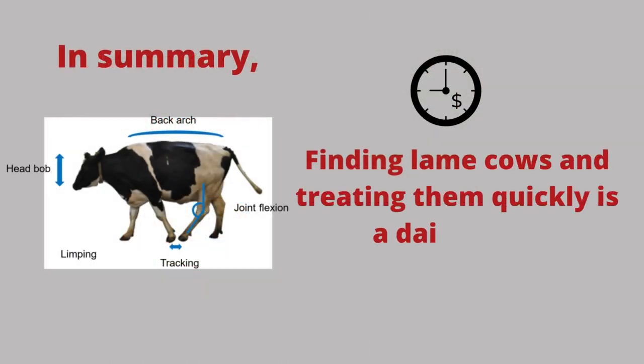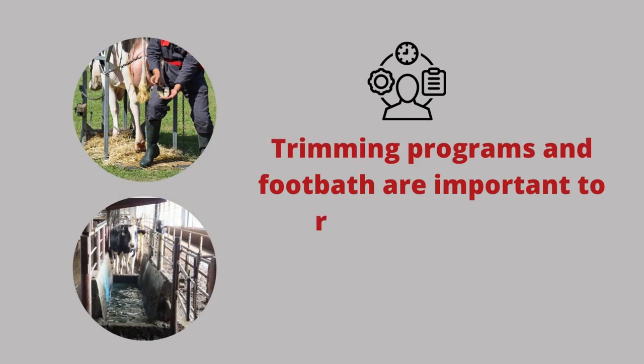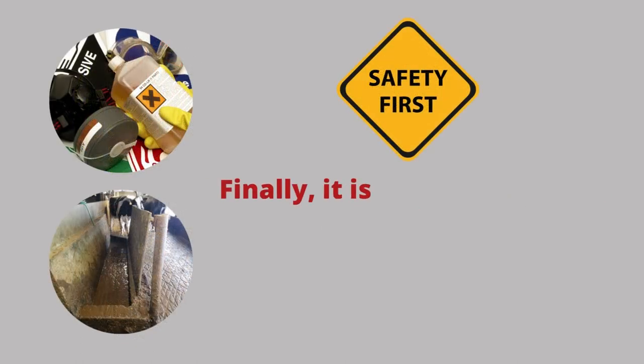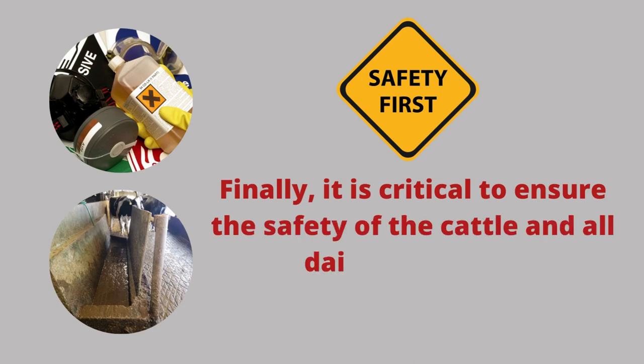In short, finding lame cows and treating them quickly is a daily task. Trimming programs and foot baths are important to reduce lameness. And finally, it is critical to ensure the safety of livestock and all dairy staff. Follow protocols when handling foot baths to avoid personal injury and improve lameness in your dairy.